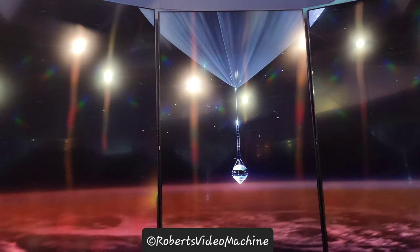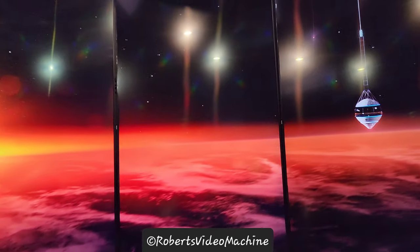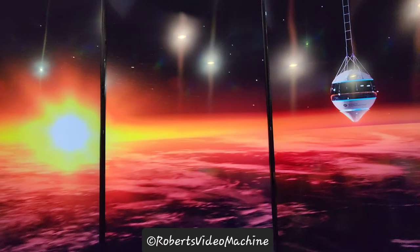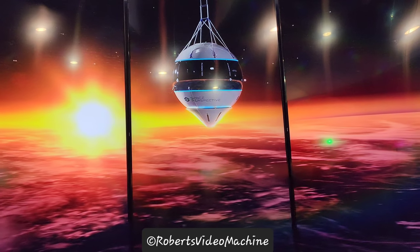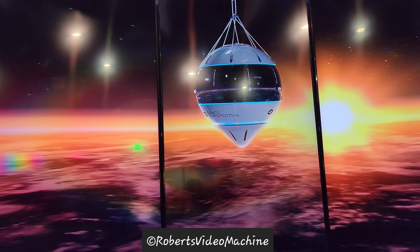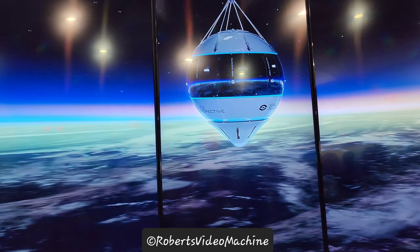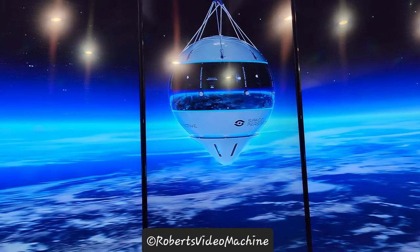It's a spectacular, life-changing view, and now it's accessible to more people than ever before. Built on trusted and safety-tested systems, designing Space Perspective's innovative capsule required a modern suite of tools to maximize its comfort, safety, and sustainability from design and testing to production.